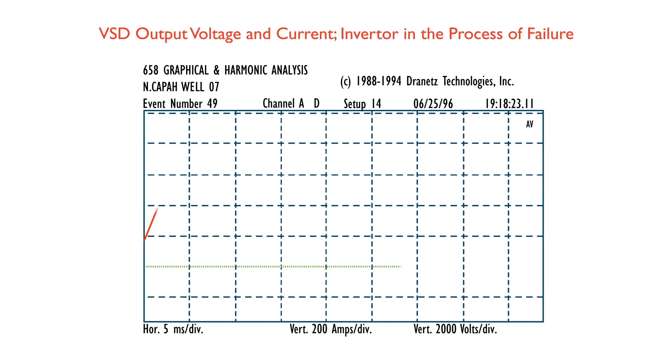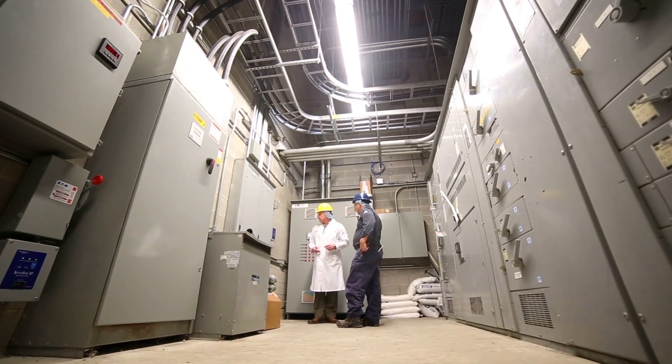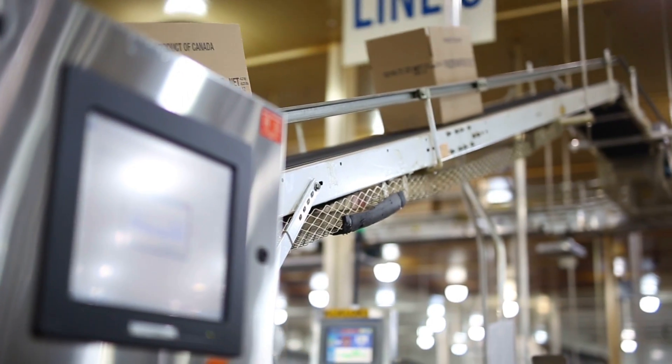It's not immediate failure like a lightning strike or a surge — it's more like stress on the body where over time you're going to have a heart attack. Our devices are designed to last for a very long time. In the event of a failure, we've had cases where a lightning strike took out our device but saved the client's equipment — that's the whole purpose — and then they get a free replacement.